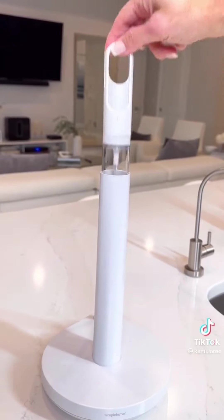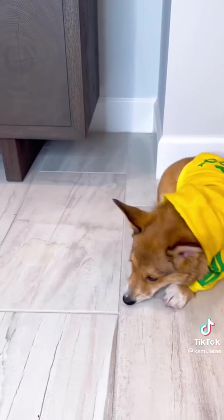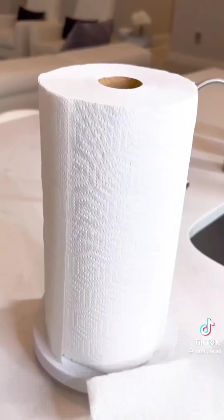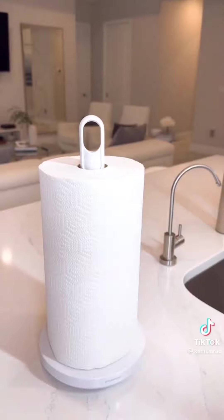My newest cleaning tool that I've been enjoying is the paper towel spray pump. I am using it way more than I thought I would. It is very convenient, especially now since we are going through potty training with Kobe and I'm having to clean up messes in every room.